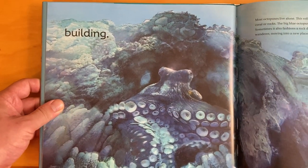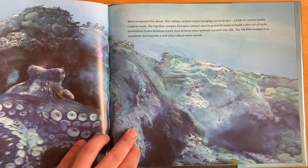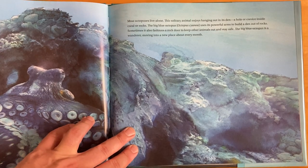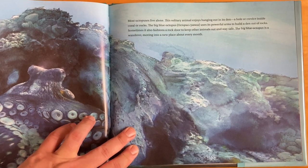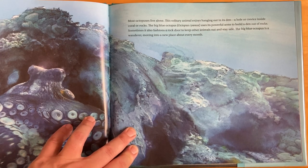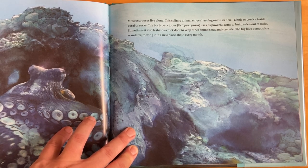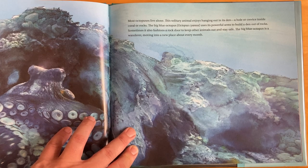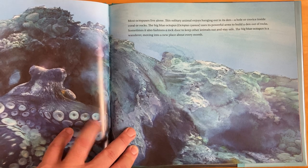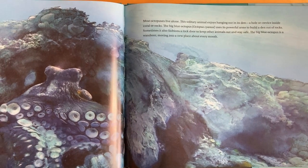Building! Most octopuses live alone. This solitary animal enjoys hanging out in its den, a hole or crevice inside coral or rocks. The big blue octopus, Octopus cyanea, uses its powerful arms to build a den out of rocks. Sometimes it also fashions a rock door to keep other animals out and stay safe. The big blue octopus is a wanderer, moving into a new place about every month.